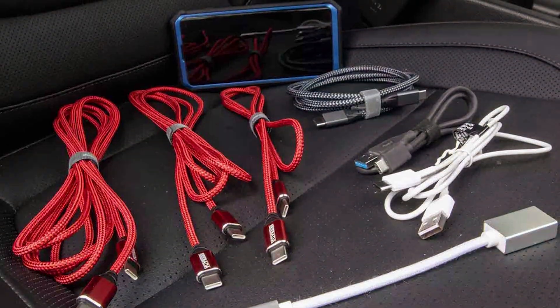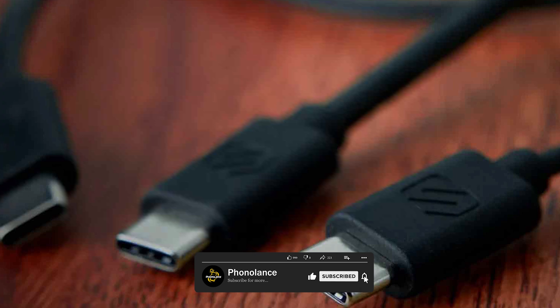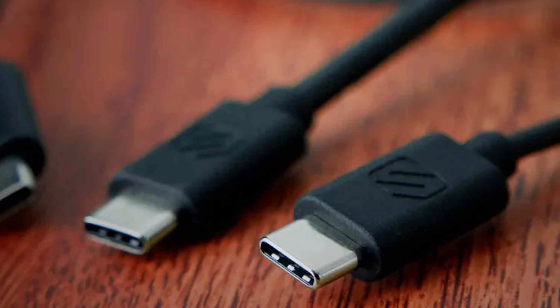They may not support advanced charging technologies and are primarily designed for convenience rather than speed. While regular cables can get the job done for everyday use, they can leave you waiting when you need a quicker power boost, especially in situations where time is of the essence.